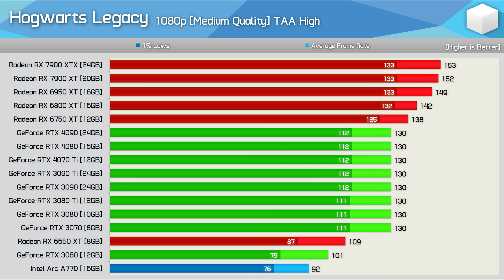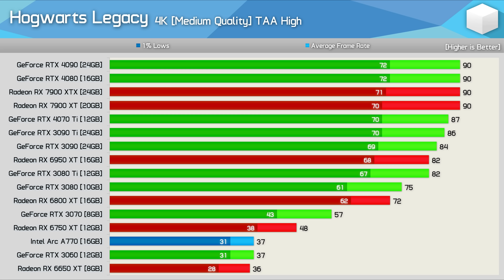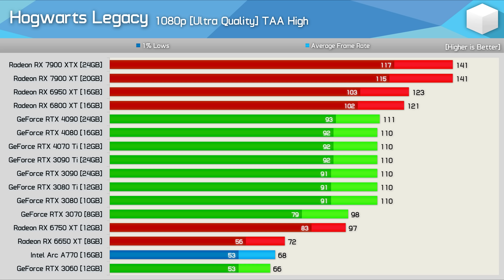At 4K, results are very similar for all GPUs in both test areas, again suggesting memory capacity is at more of a premium in Hogsmeade. Comparing Radeon and GeForce in the Hogsmeade test, results are remarkably different from the grounds test, though a serious system limitation is evident. At 1440p, the 7900 XTX and XT lead, followed by the 6950 XT and 6800 XT — a result enabled by the Nvidia driver overhead issue which hurts performance when CPU limited.